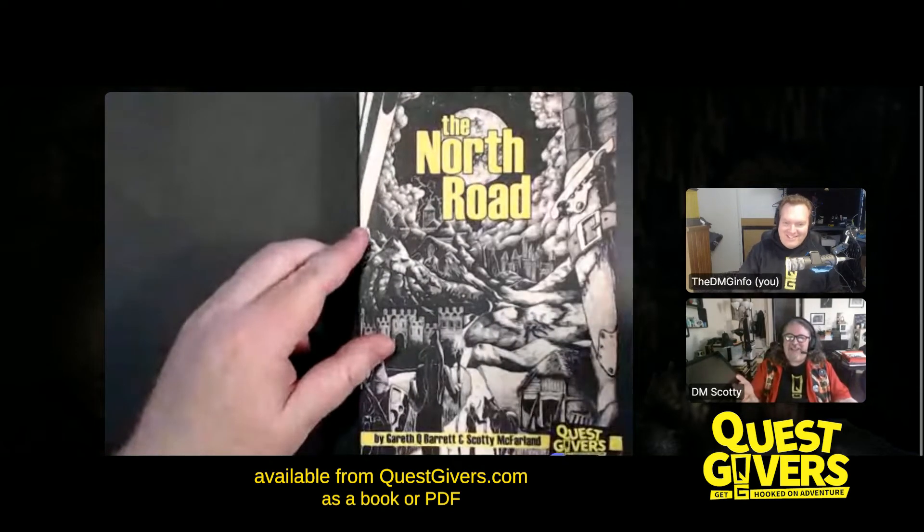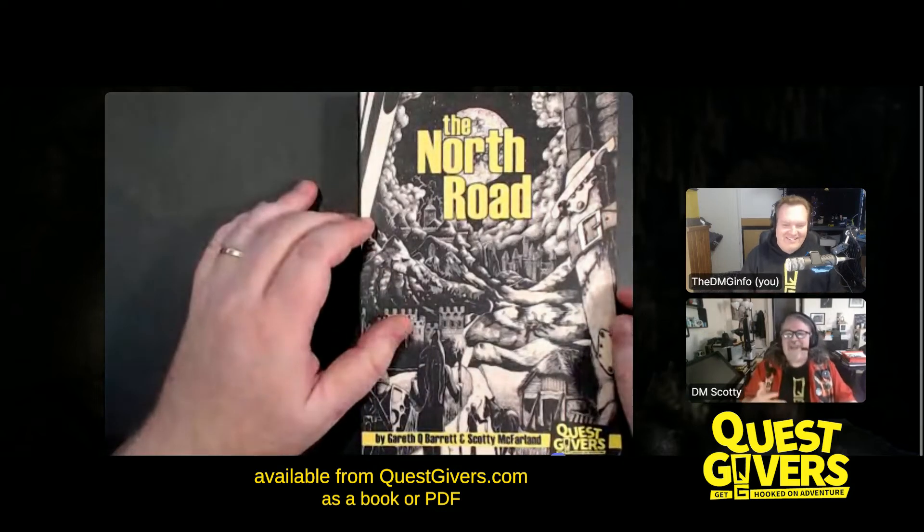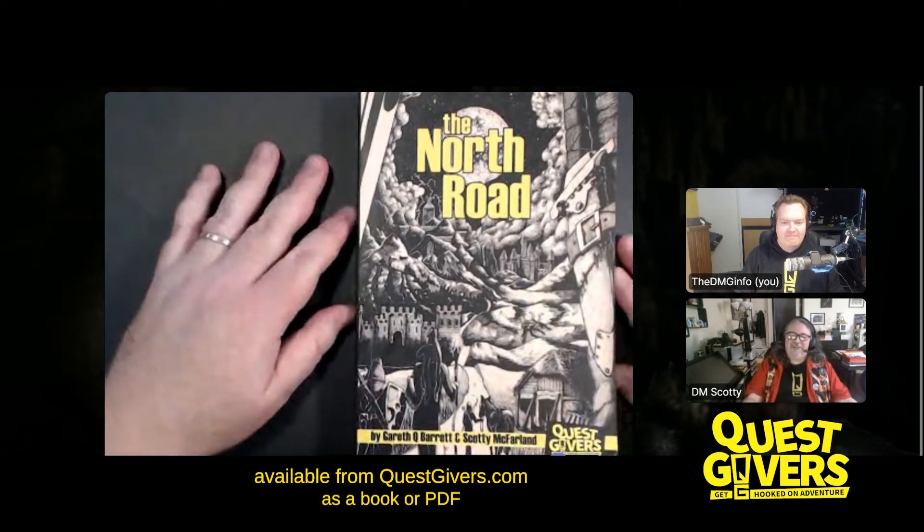We've got stains in the book, pencil shavings, and stuff. It's fun. We wanted to make it look like this book had been lovingly used to run games.